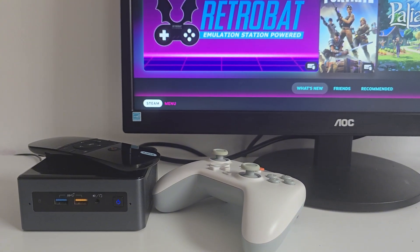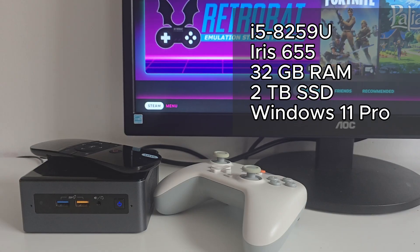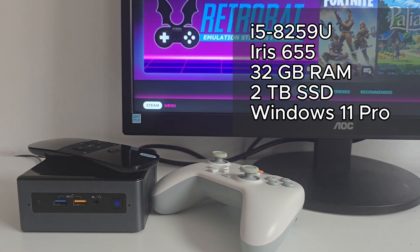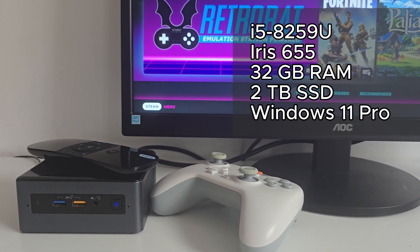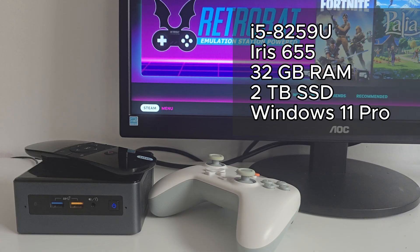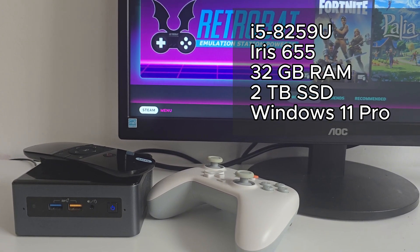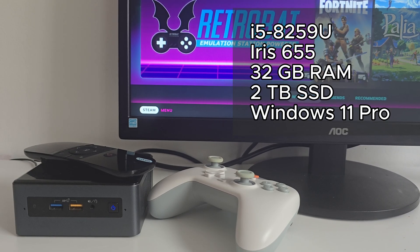This build is powered by the Intel NUC 8 with an Intel Core i5-8259U processor, Iris Plus 655 graphics, 32GB of RAM, a 240GB NVMe SSD for Windows, and a 2TB SSD for storage. It's compact, quiet, and draws around 30W — perfect for a console-style setup.